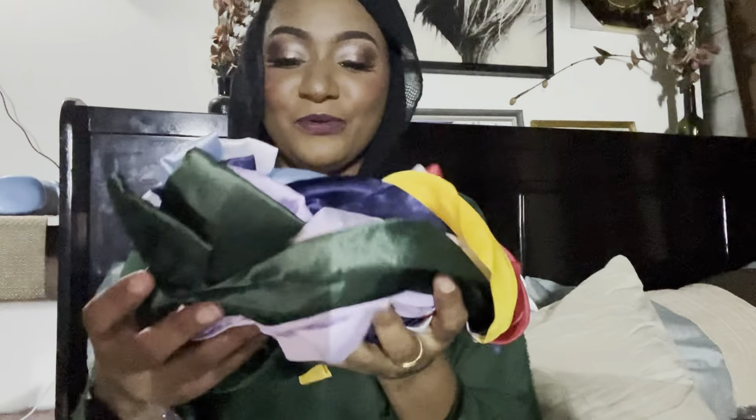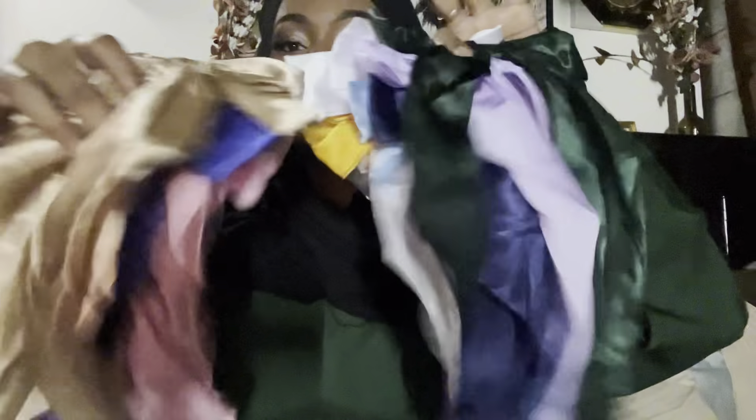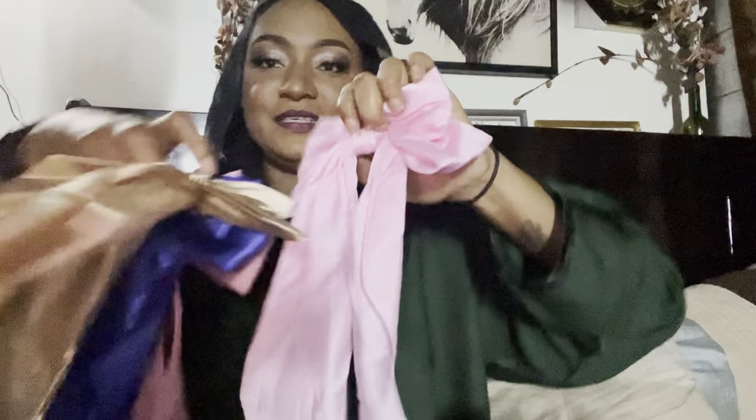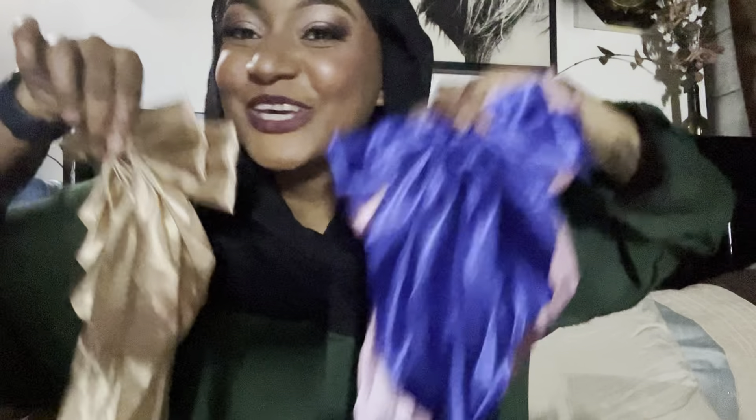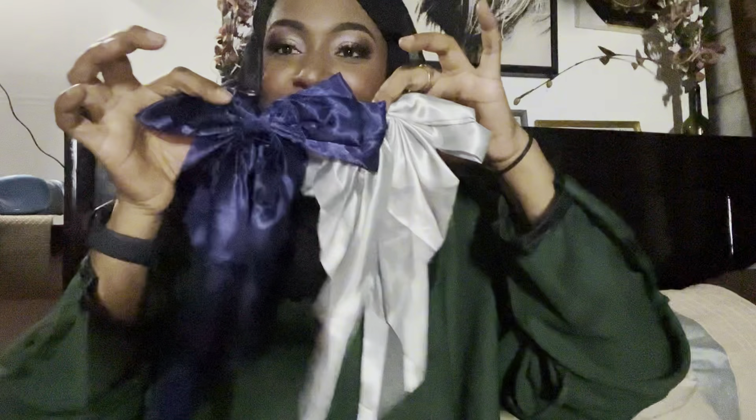Next we have this — and this is a trending bow! I need to call Jesira, she is going to go crazy. Look at these — these are the trending bows that are popular right now, so I bought them so I can sell them and make some money. Look at this, come see! Super cute, I am in love!